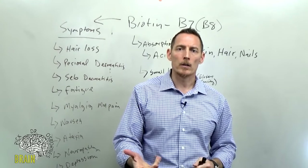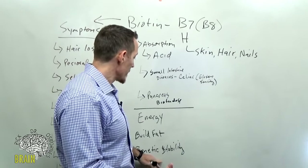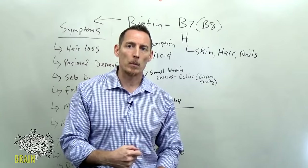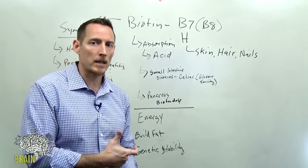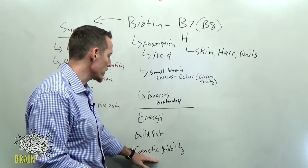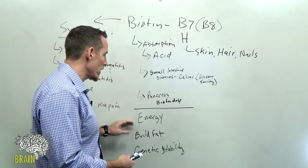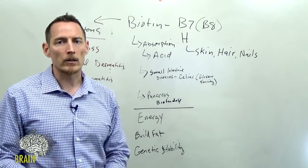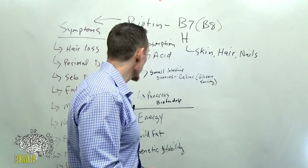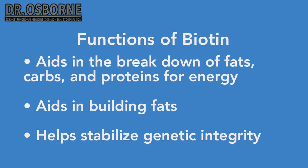The genetic stability function of biotin is relatively new in literature and research. Less is known about the exact action, but biotin has been isolated as being taken up by histones. Most people hear about biotin's function in hair, nails, energy, and fat-building, but rarely about the genetic aspect. Now let's talk about what causes biotin deficiency outside of absorption issues.